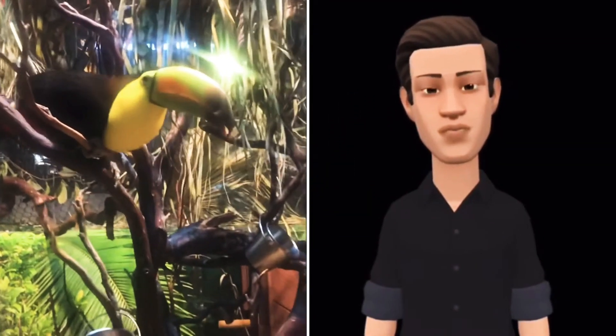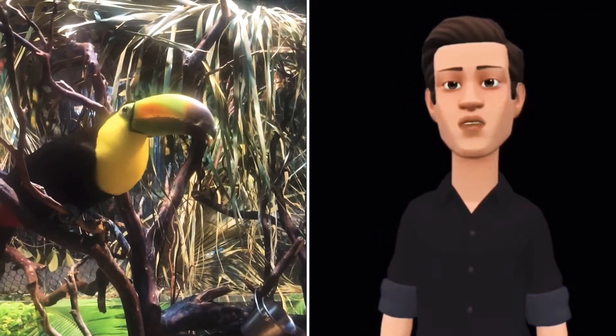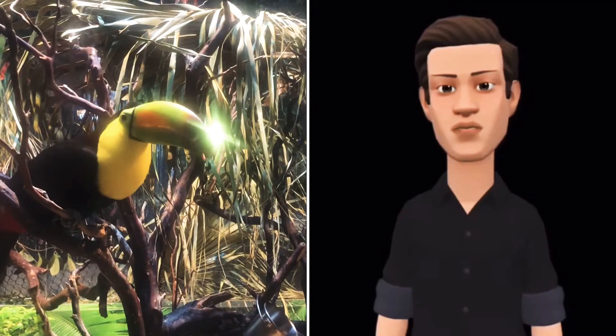Hi, I'm Chip. This is a keel-billed toucan. They can be found in locations from southern Mexico, to Venezuela, and Colombia.